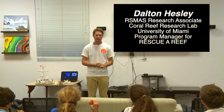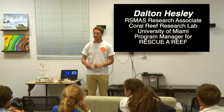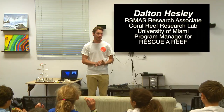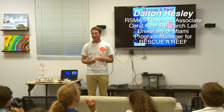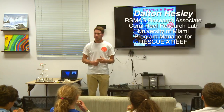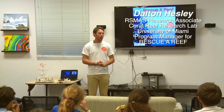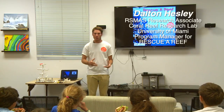Thank you, Ramya. As she mentioned, my name is Dalton Hesley. I am a research associate in the Coral Reef Research Lab at the University of Miami, Rosenstiel, just right across the bridge there on Virginia Key. On top of that, I am program manager of Rescue a Reef. Rescue a Reef is the citizen science project inside of our research lab. Dr. Diego Lirman of the University of Miami heads our research lab and is the director of our Rescue a Reef program, but about a year and a half ago he gave me the power to actually run it.